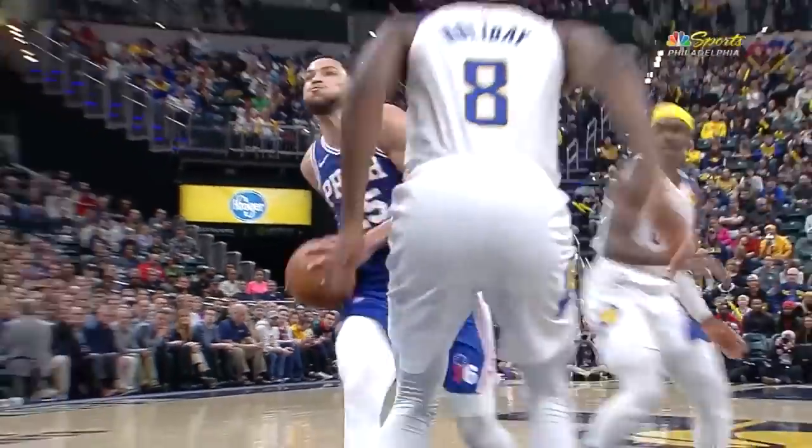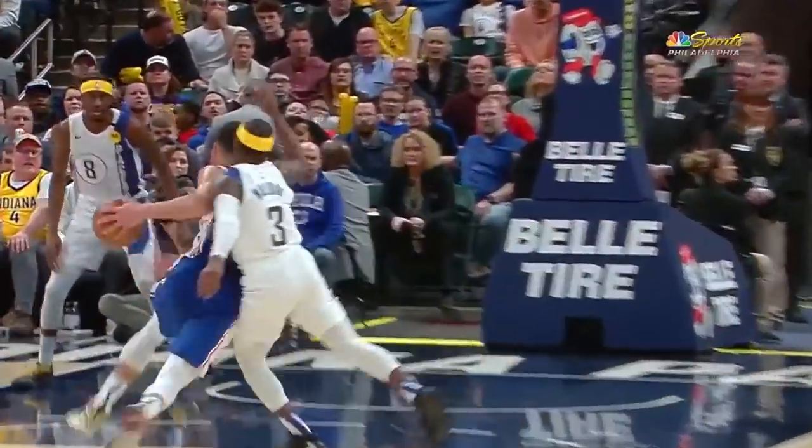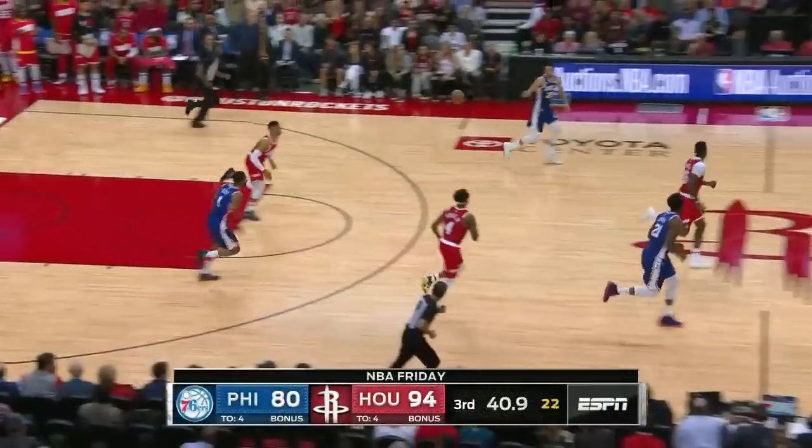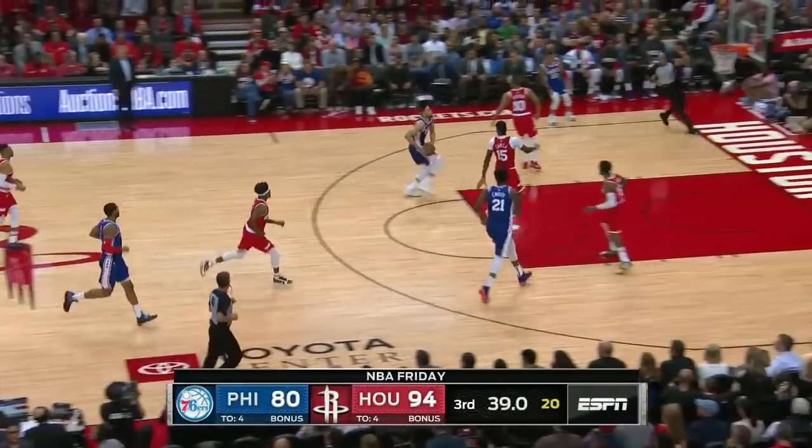Ben Simmons, first bucket of the third quarter. That action again — Holiday on him, then defenders late to get there. Looking at it again, Holiday underneath, thought better of it.